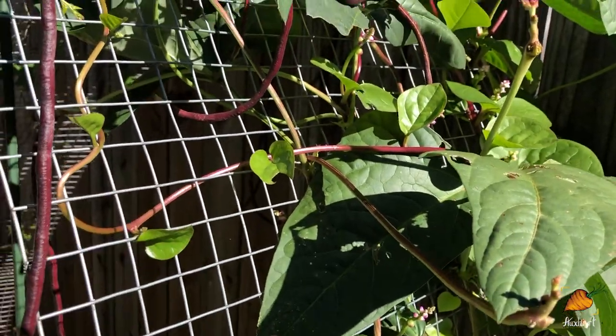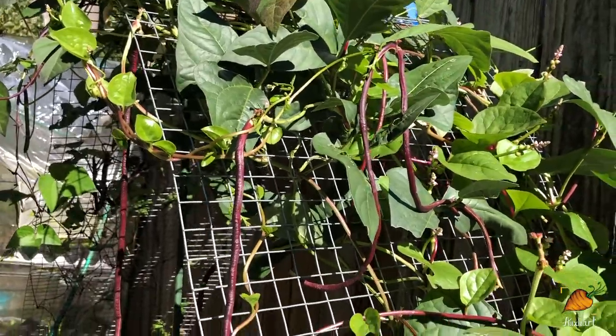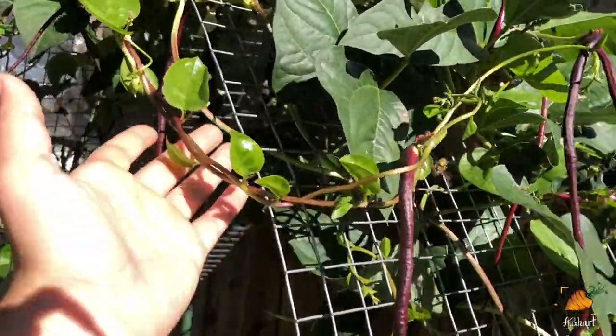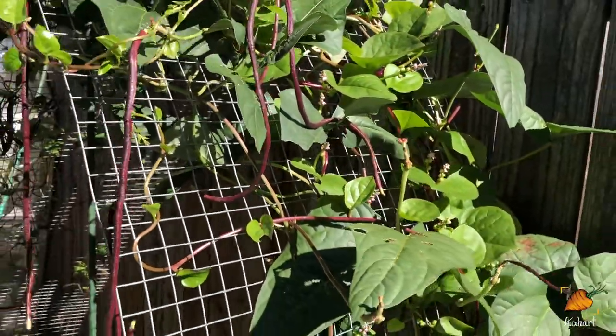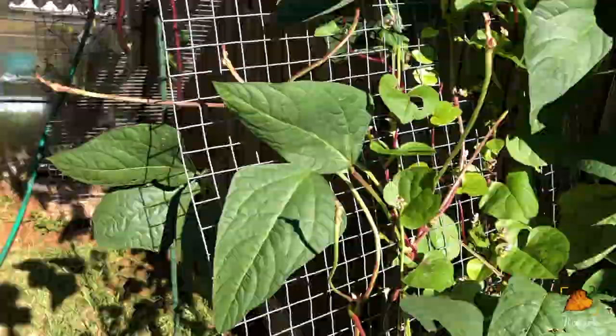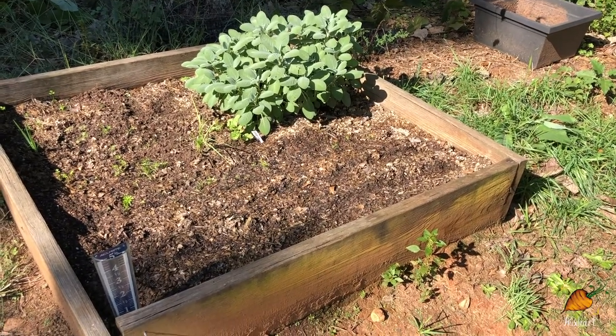Interwoven here between everything is the Malabar spinach, and that is doing the best that it has all year. This has been growing since spring and you can kind of see it's winding around and hanging on to these noodle beans, and that's been really pretty too.